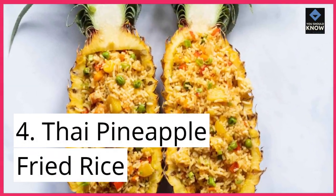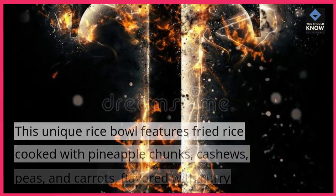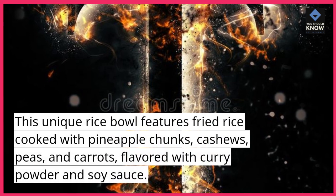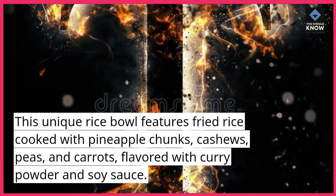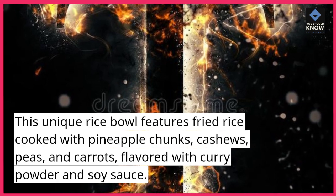4. Thai Pineapple Fried Rice. This unique rice bowl features fried rice cooked with pineapple chunks, cashews, peas, and carrots, flavored with curry powder and soy sauce.